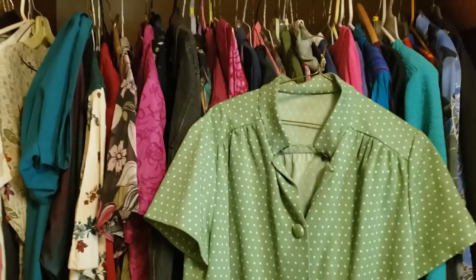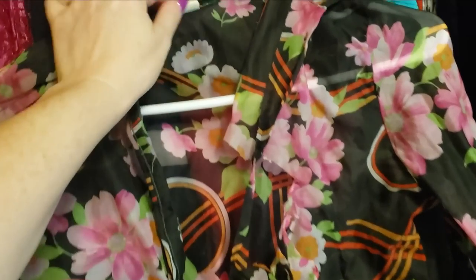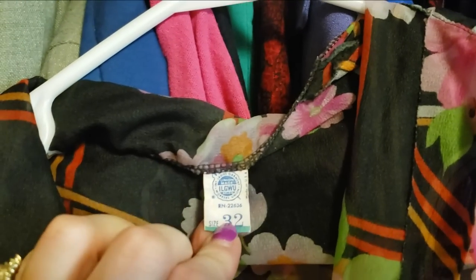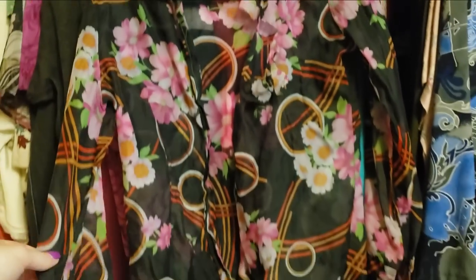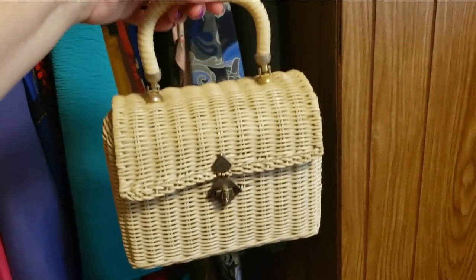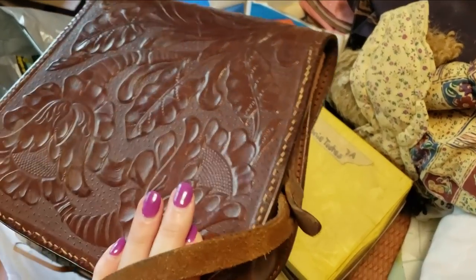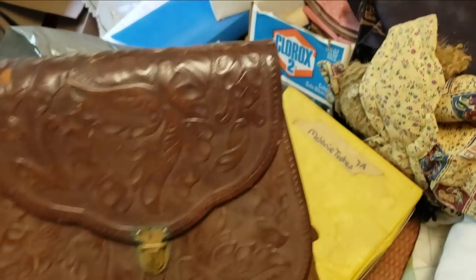This cute dress looks handmade and it has a matching belt too. This vintage blouse is so cute but it's got a big rip in it — just gotta leave it. This embossed leather satchel was very cool but it definitely needed some love and it's just not really my style right now, so I left it behind.